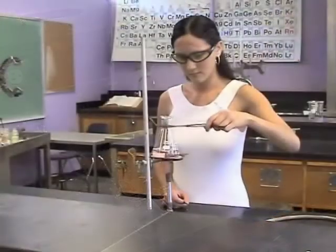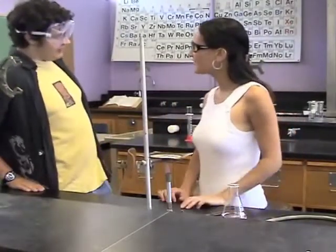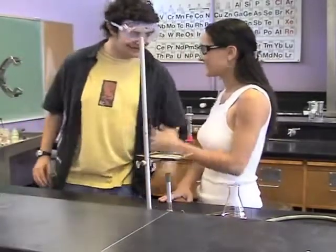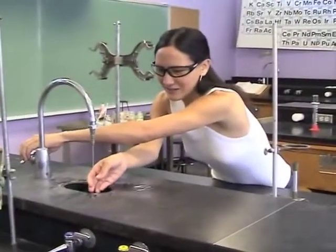Minor burns and spills are much more common in the lab. It's important to think about what you are doing at all times and not let yourself be distracted while working. Glassware and other lab equipment may look unremarkable, but may be very hot. If you should get a minor burn, flush the burn under running cold water for at least five minutes.